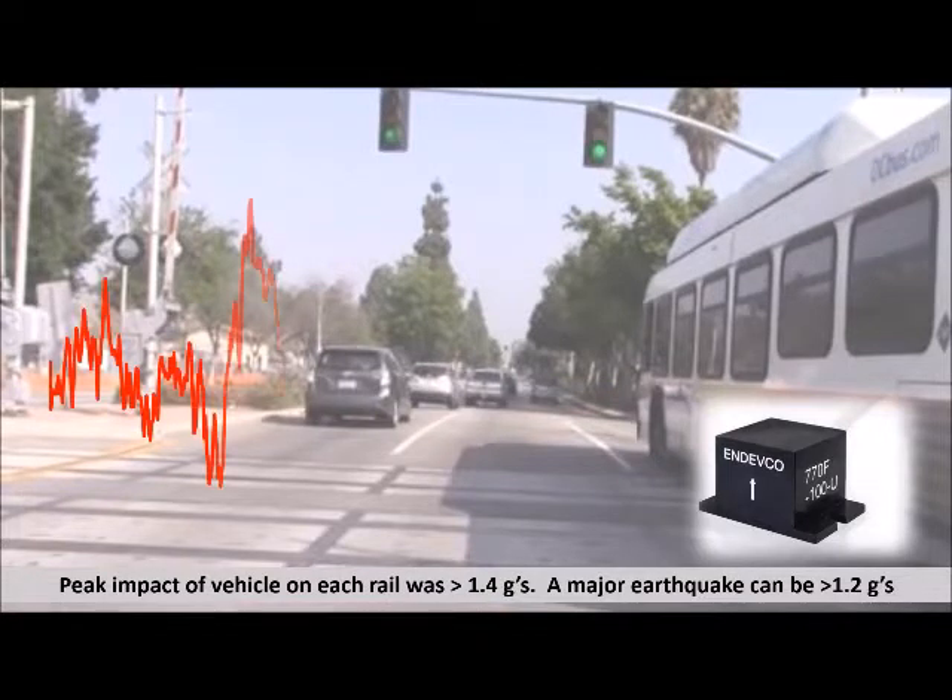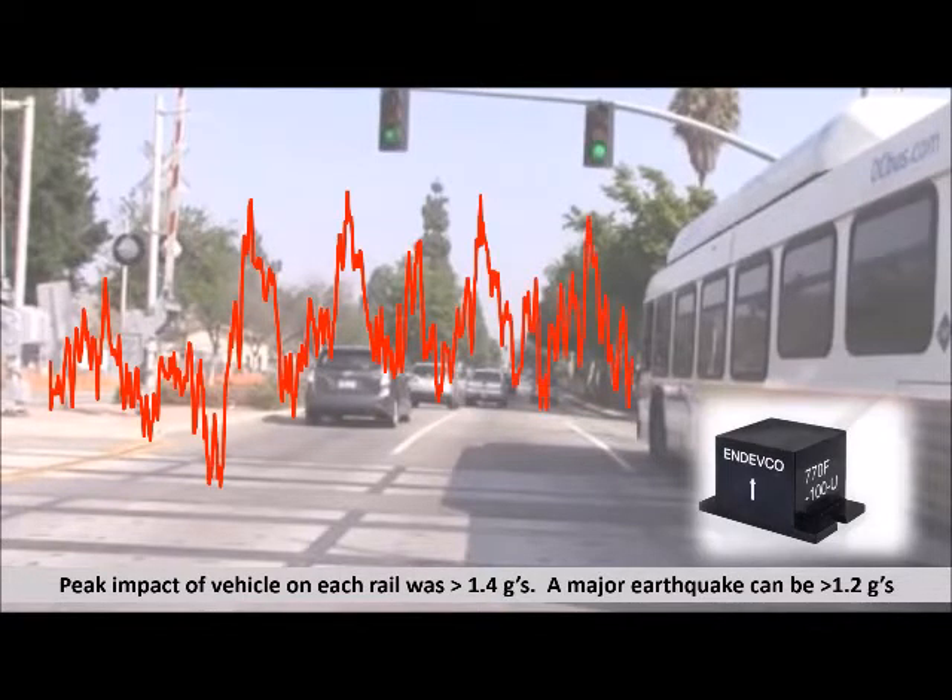We met our goal. Reading from left to right, the peaks on the graph correspond to each of the tracks contacted by the vehicle. Each track impact was significantly higher than the readings prior to and after the set of tracks.